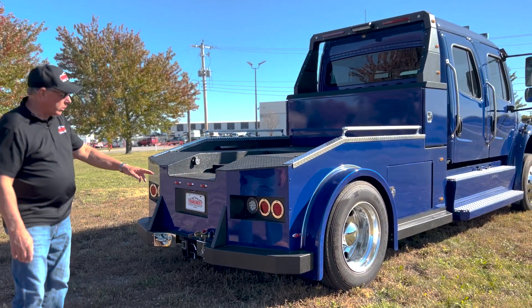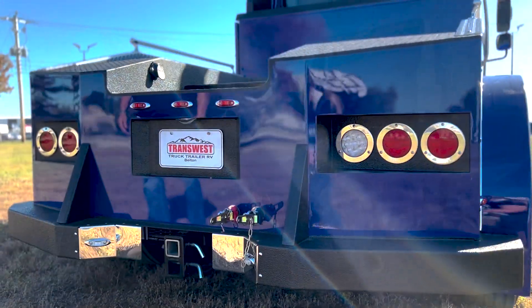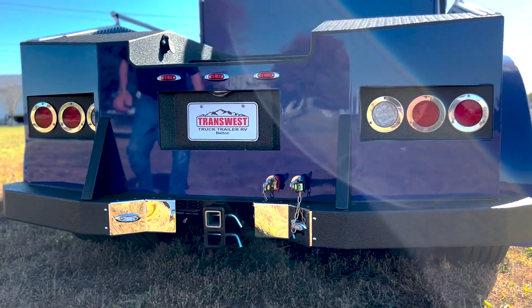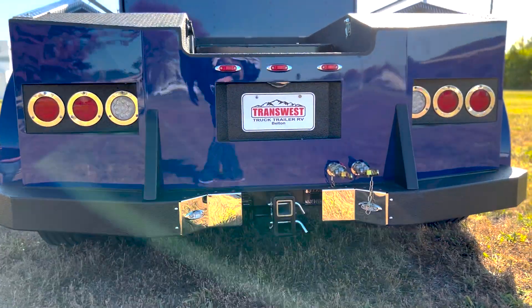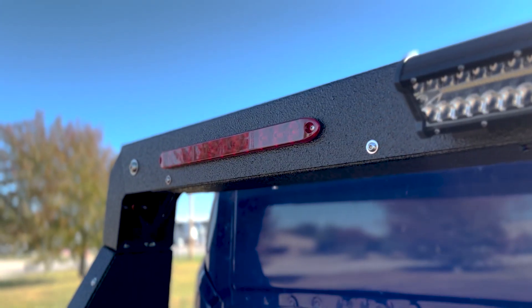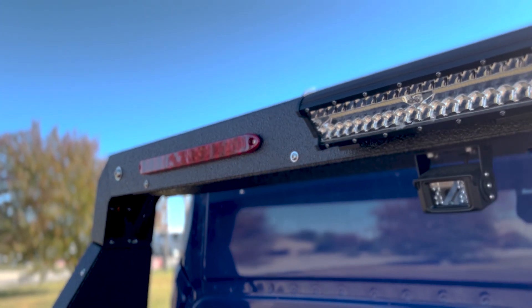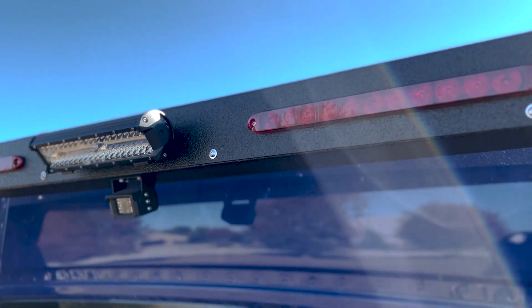The Bolt has a really nice design on the taillights — a very clean look on the back. Up on the headache rack, you've got LED lighting and your backup camera right up there. It's in a very nice position, out of the way, and you've got good lighting at night.